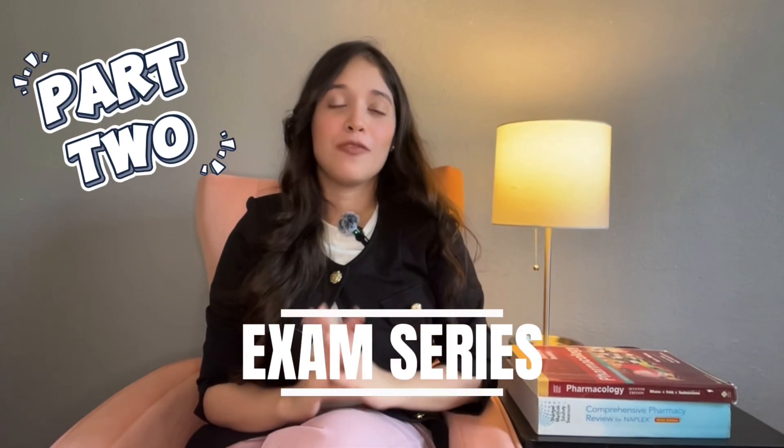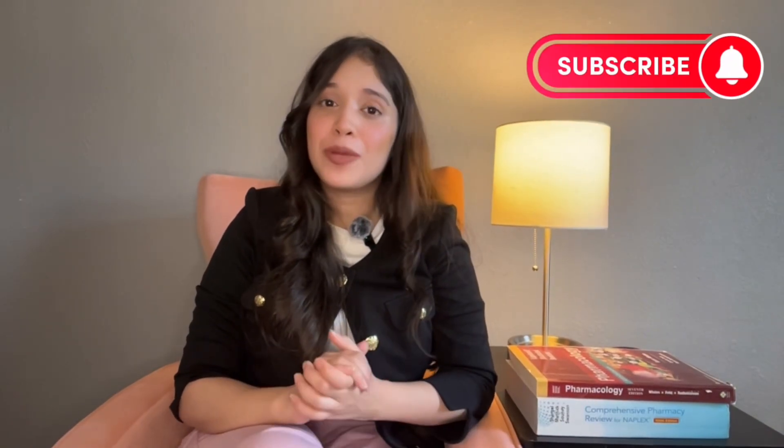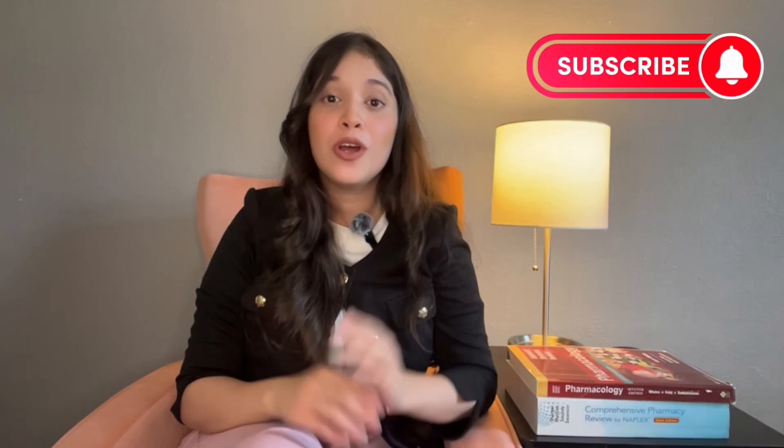Hello guys, welcome back to the exam series with Part 2 of FPGEE exam preparation. This is Zara, a foreign pharmacist with my channel Pharmacy with Zara. If you haven't checked out Part 1, I suggest you go back before watching this video. After getting to know all the documentation requirements for FPGEE in Part 1, we will now hop into the actual exam content.